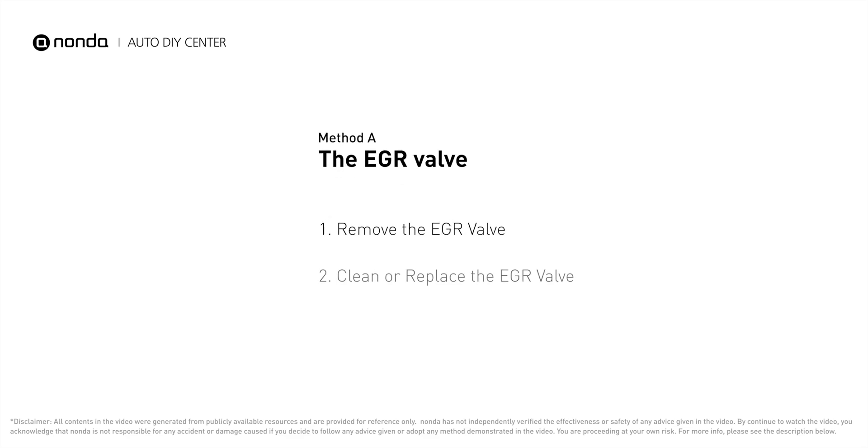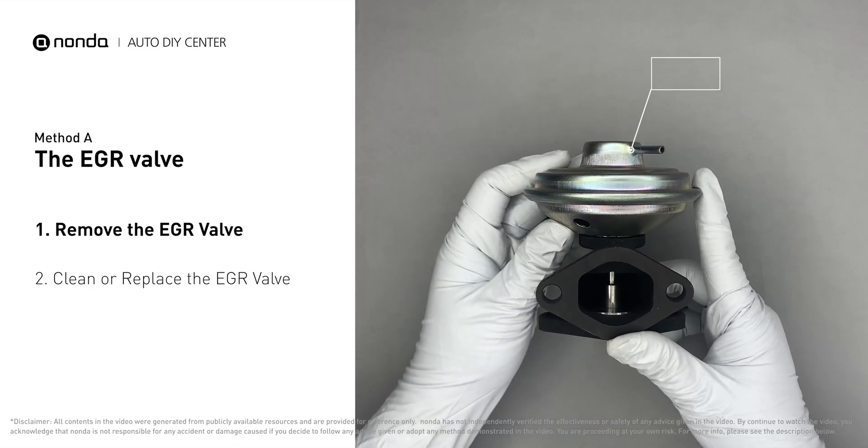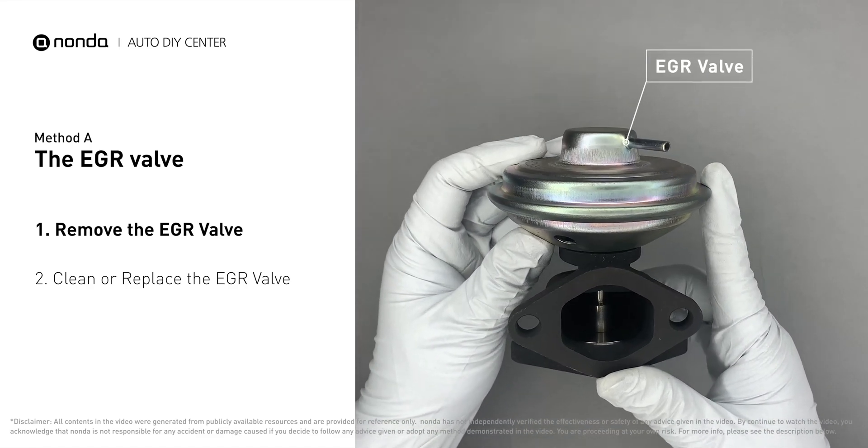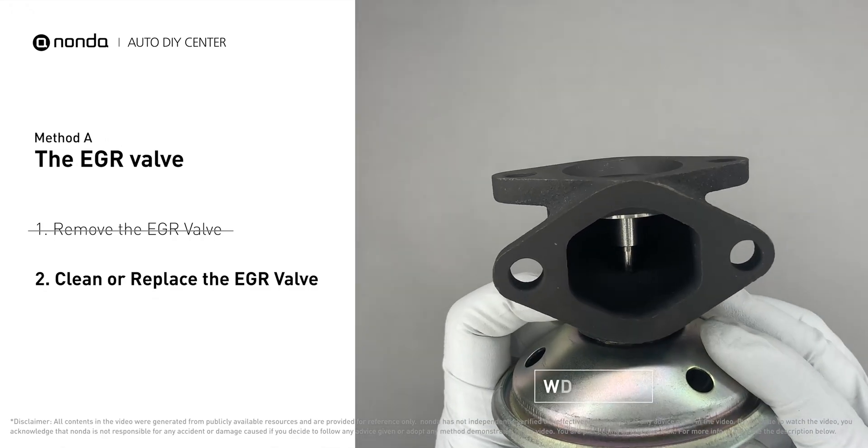Method A: the EGR valve. Looking at the engine from the front, the EGR valve is located towards the rear of the engine, just to the right side of the center. First, carefully remove the EGR valve from your car, turn the EGR valve upside down, and fill it up with WD-40 cleaner.